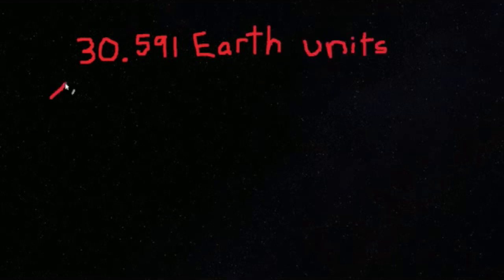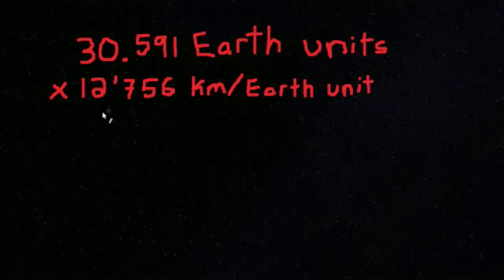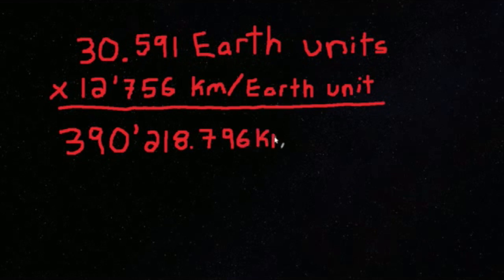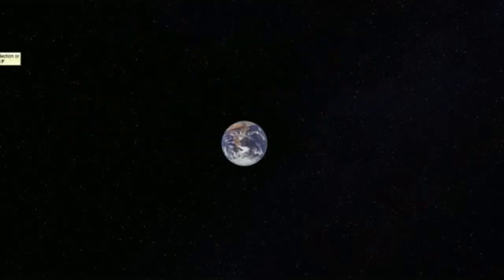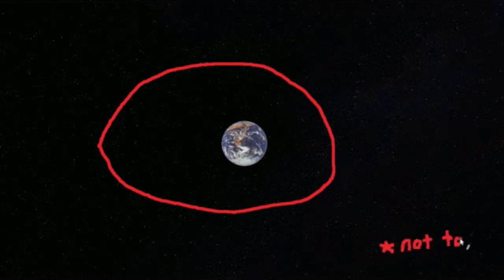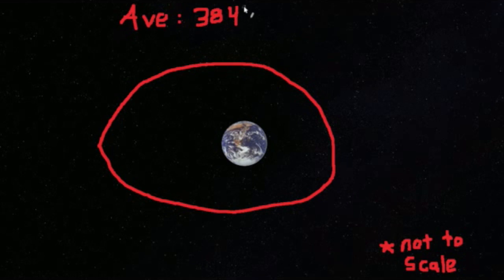Then we can multiply the total Earth units by the diameter of one Earth, which is 12,756 kilometers, and we find 390,218.796 kilometers. That is very close to the average Earth-Moon distance of around 384,500 kilometers.